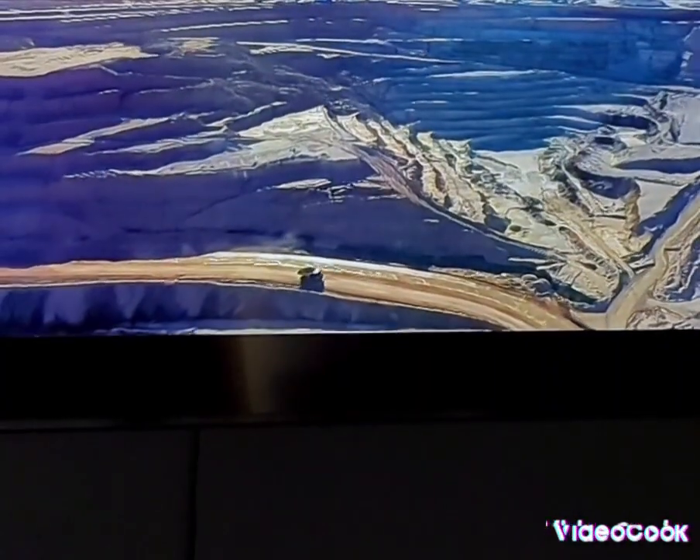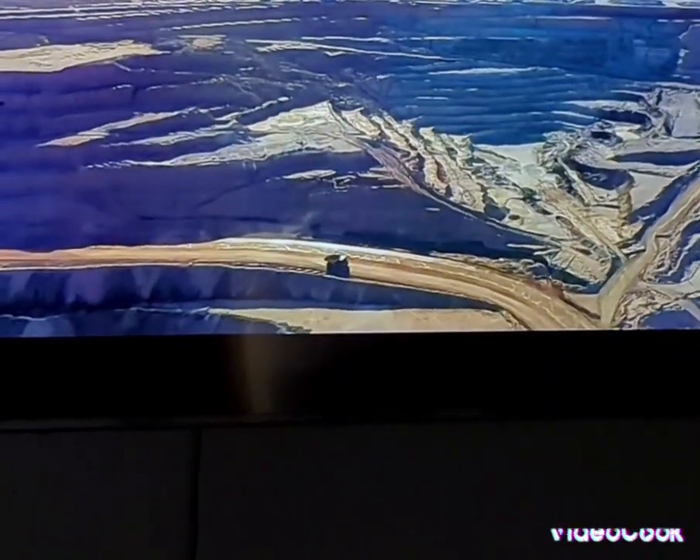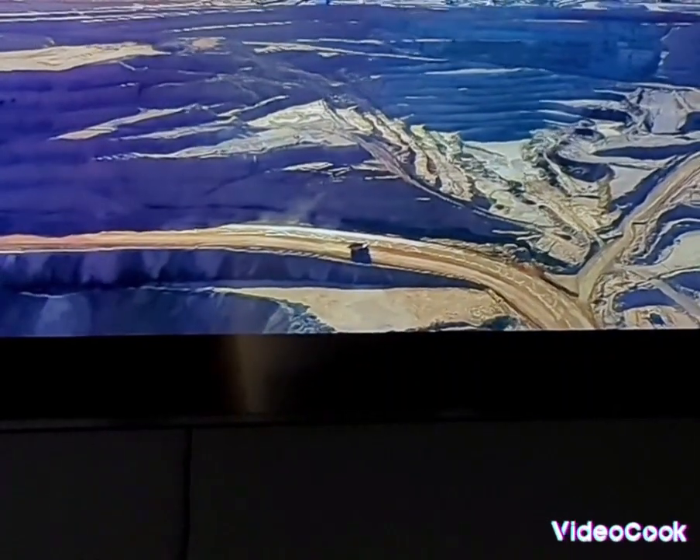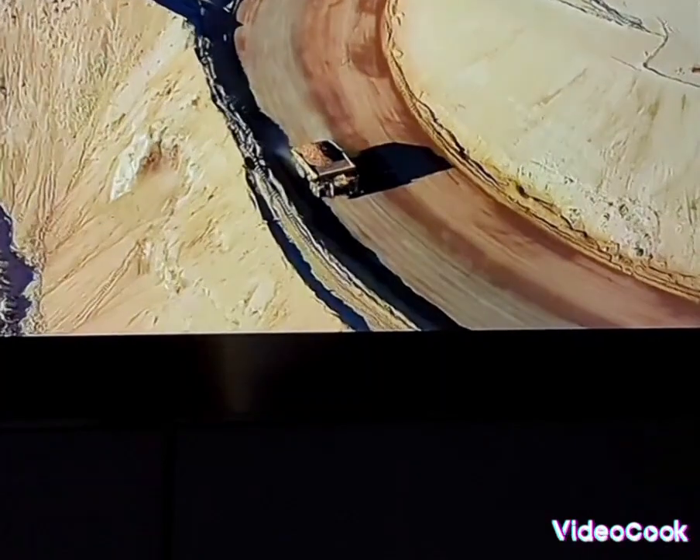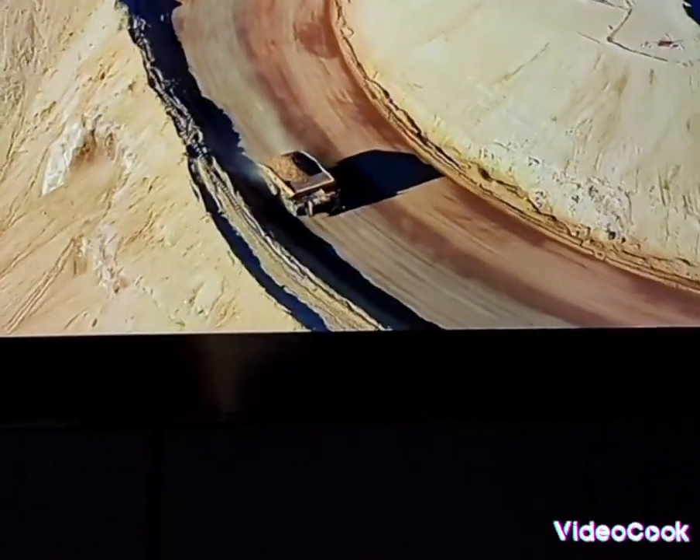These mine-made mules travel on mine-site roadways, transporting ore from the pit to the processing plants. Our trucks run 24 hours a day, seven days a week.